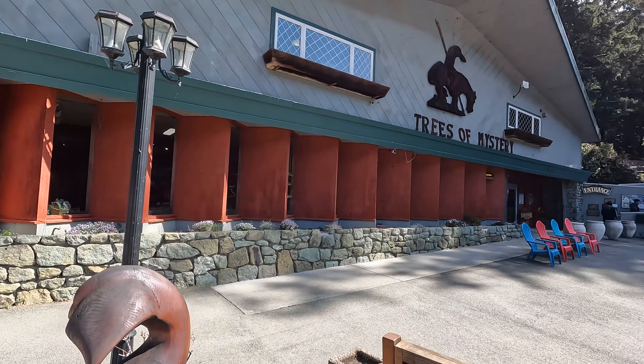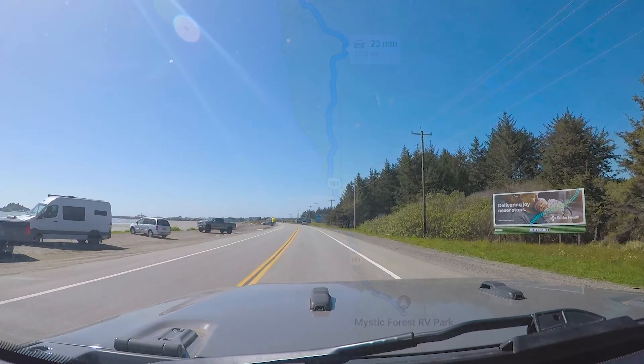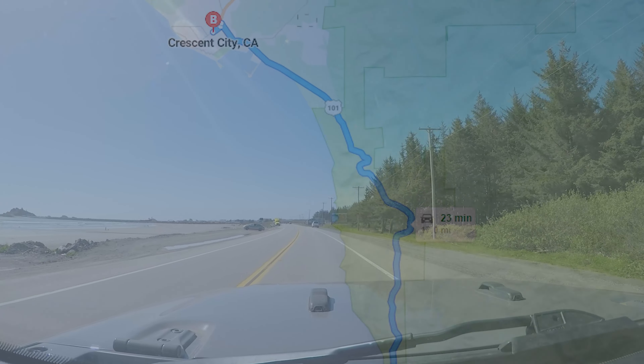The next morning we visit the Trees of Mystery — be sure to check that video out. Then we head into Crescent City, just 20 minutes north on Highway 101.